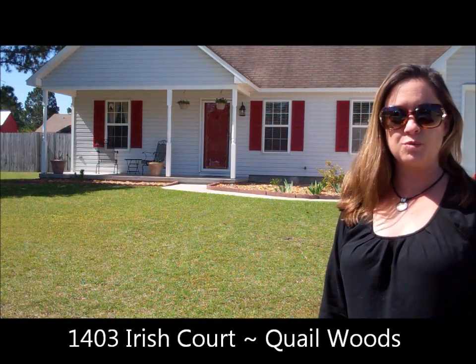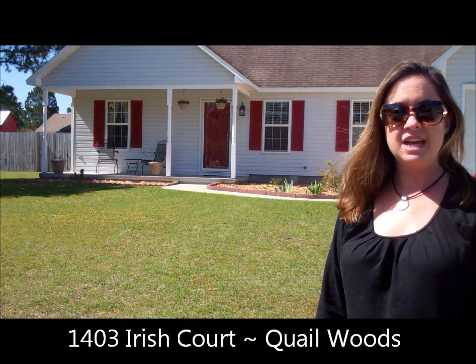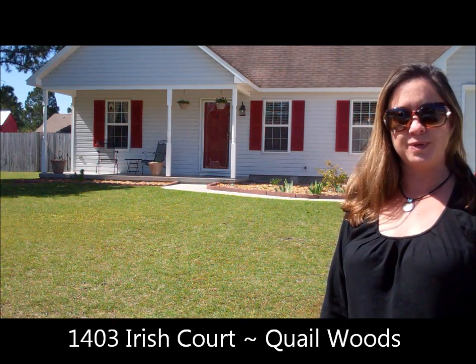Hi, I'm Jennifer Bullock with Coldwell Banker Seacoast Realty, and welcome to my new listing in Quail Woods.